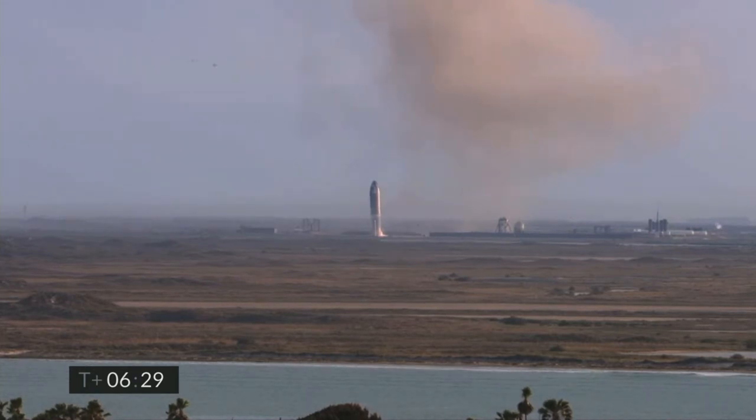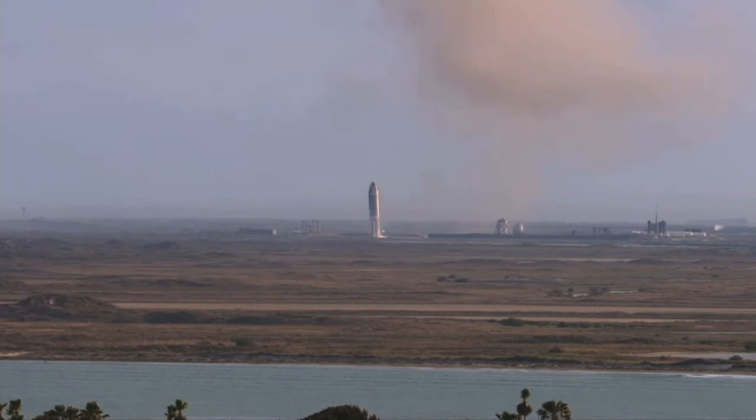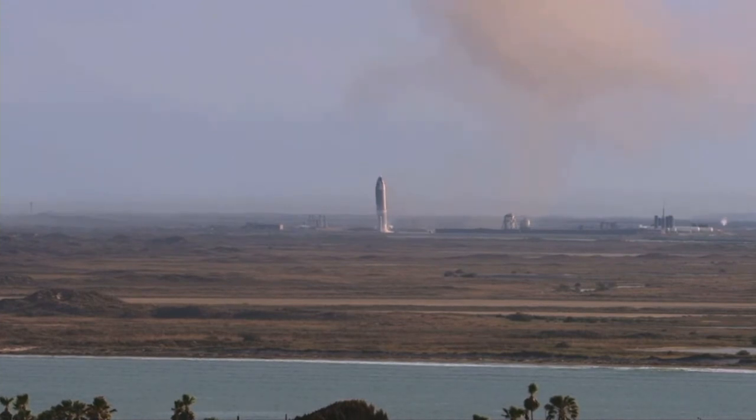Third time's a charm as the saying goes. We've had a successful soft touchdown on the landing pad, capping a beautiful test flight of Starship 10. The key point of today's test flight was to gather data on controlling the vehicle while re-entering, and we were successful in doing so.